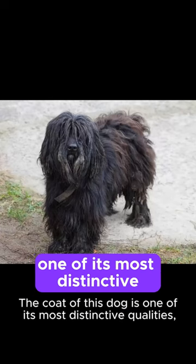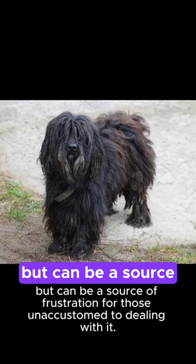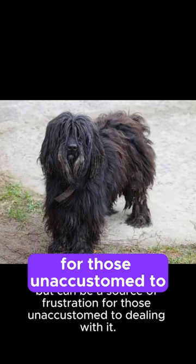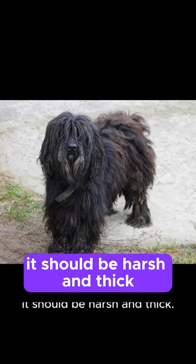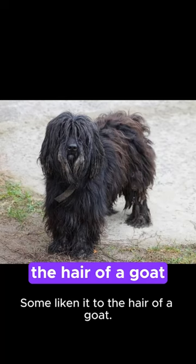The coat of this dog is one of its most distinctive qualities, but can be a source of frustration for those unaccustomed to dealing with it. It should be harsh and thick. Some liken it to the hair of a goat.